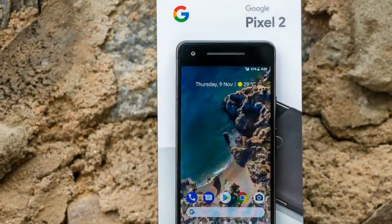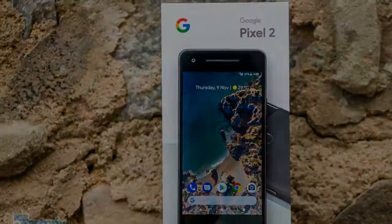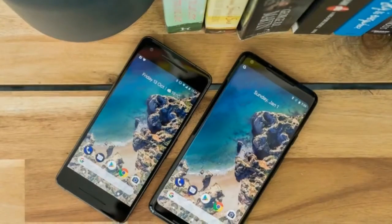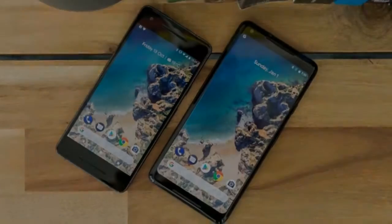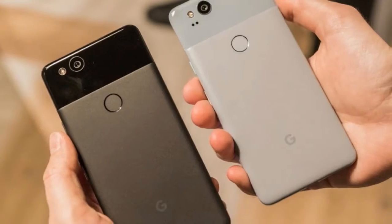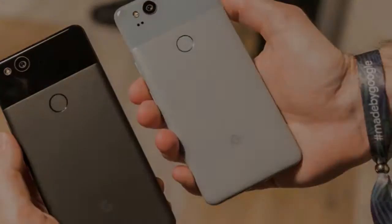The Pixel 2 has a new always-on display feature, which continues to show key data and notifications even when the screen is off. This is a nice touch, but what's really impressive is that it will also tell you what song is playing in the background — like a built-in Shazam.